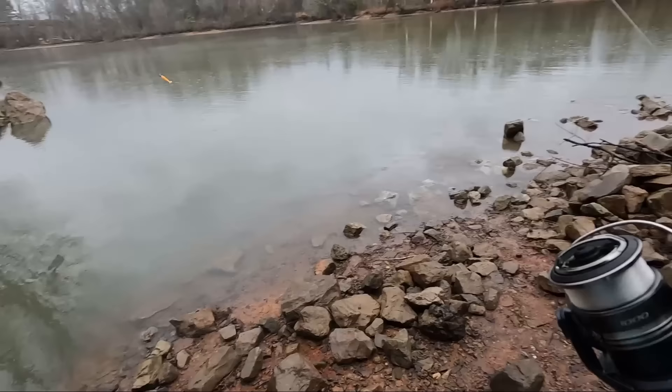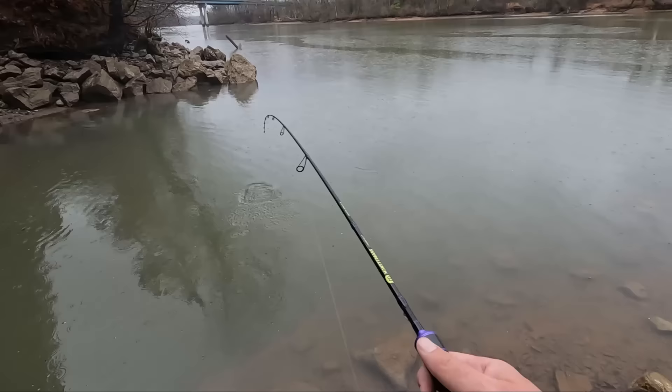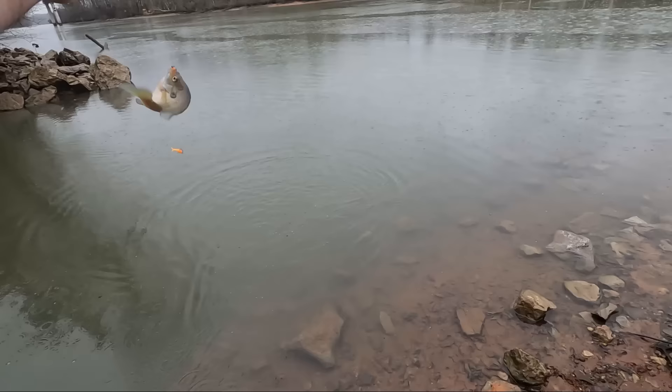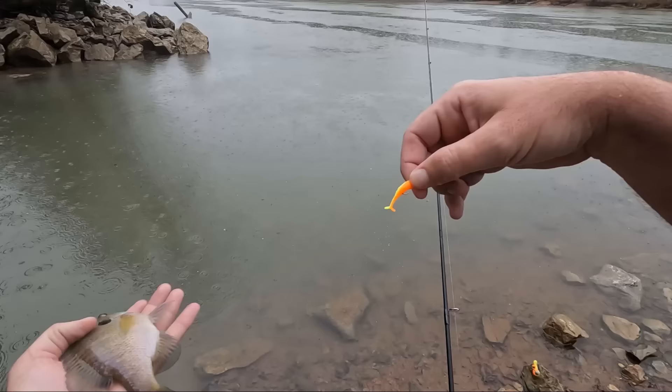Okay, now here's where the creek mouth is - this is why there's so many bluegill here. This is way up the creek. Because it's on the mouth of the river, there's going to be warmer water. Oh, nice bluegill! That's a good one there. That warmer water and then a little warmer rain - that's a nice bluegill.